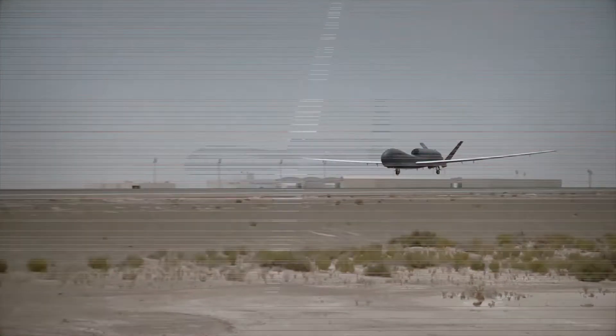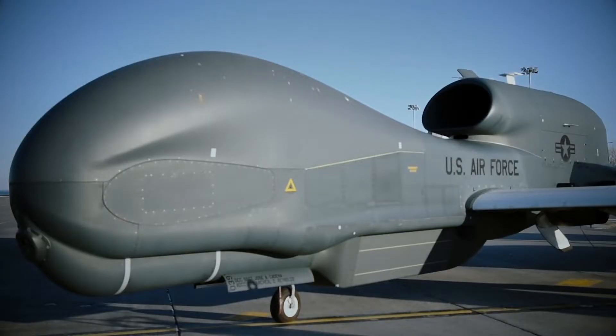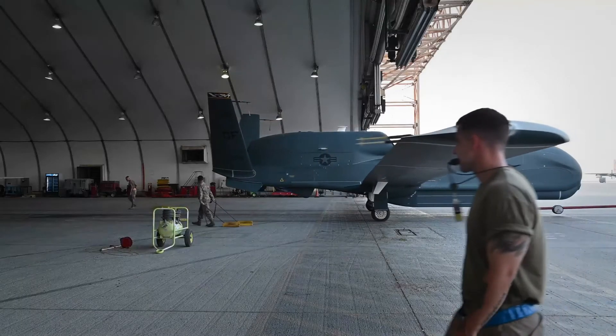The RQ-4 Global Hawk is a high-altitude, long-endurance, remotely-piloted aircraft with an integrated sensor suite that provides global all-weather, day-or-night intelligence, surveillance and reconnaissance.